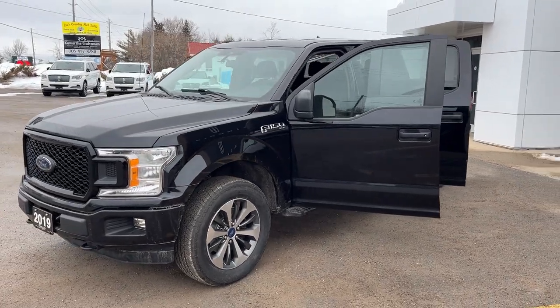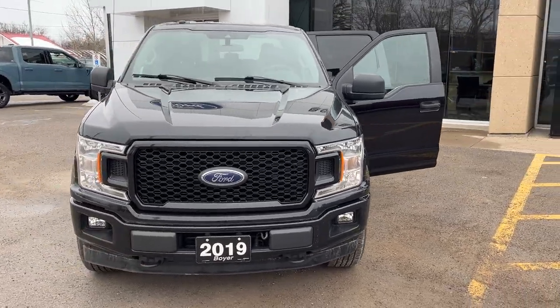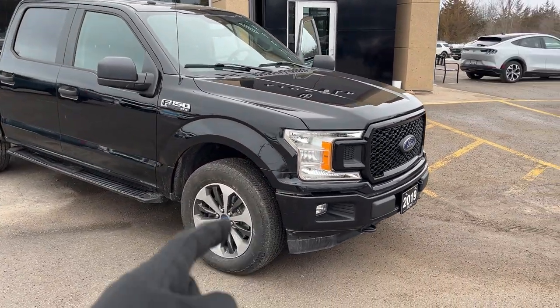2019 Ford F-150 XL 101A package, in agate black paint. It does have the XL STX appearance package as well as the XL sport appearance package, so you do get the color match bumpers.